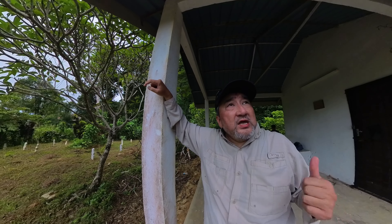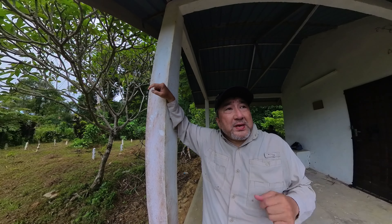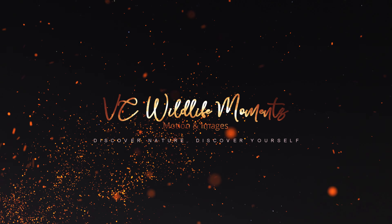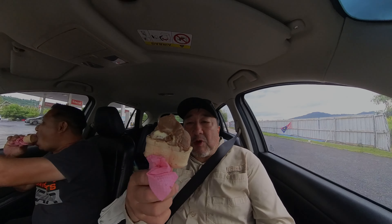So we are here — this will be our last stop before we head back to Penang. Guess what, we are having chocolate ice cream, kampung style, from Perlis. Wow, delicious — thank you!